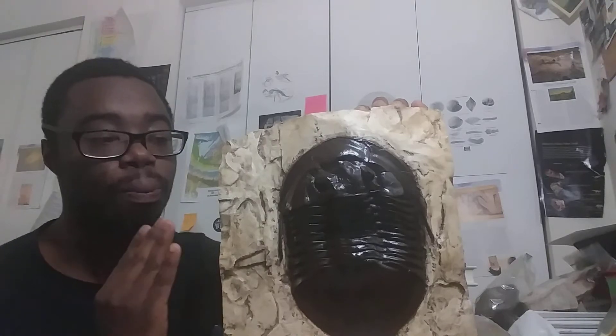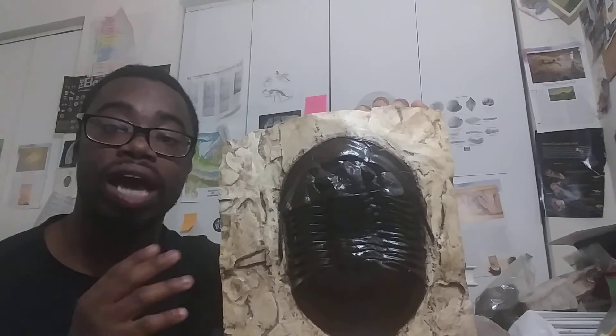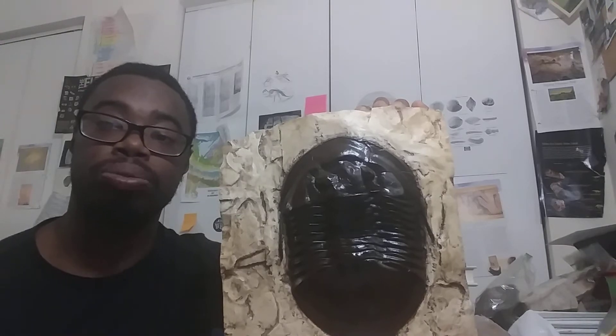Isotelus specimens are actually made of quite thin plates, so they disarticulate over time. You'll typically find their exoskeletons in different pieces, though this cast actually represents a complete Isotelus specimen that was found in Dayton, Ohio.